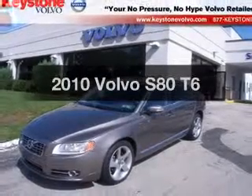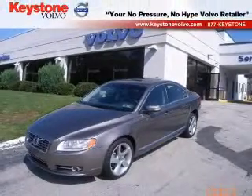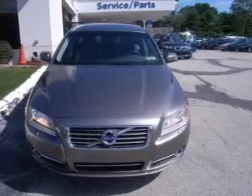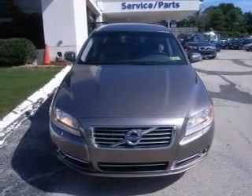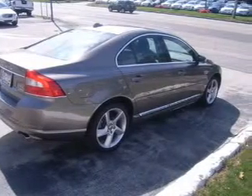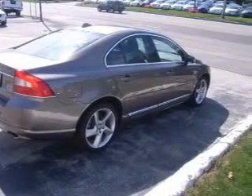Imagine yourself in this 2010 Volvo S80. If you're looking for an automobile with great attributes, look no further. With a solid six-cylinder engine driven by a six-speed automatic transmission, the anti-lock braking system will keep you safe on the road.